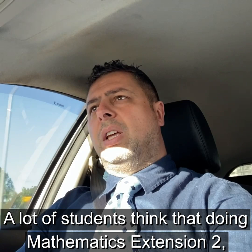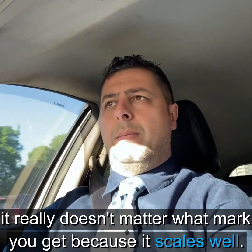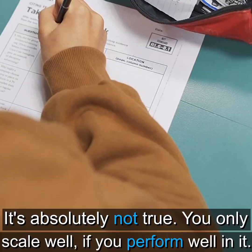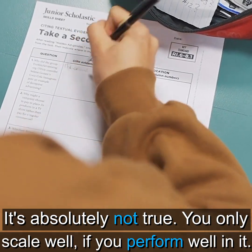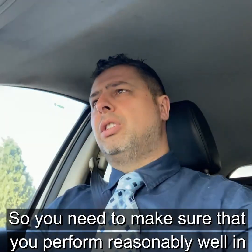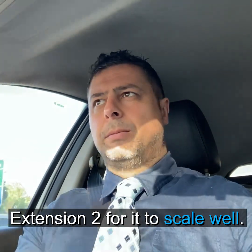A lot of students think that doing Mathematics Extension 2 doesn't matter what mark you get because it scales well. That's absolutely not true. You only scale well if you perform well in it. So you need to make sure that you perform reasonably well in Extension 2 for it to scale well.